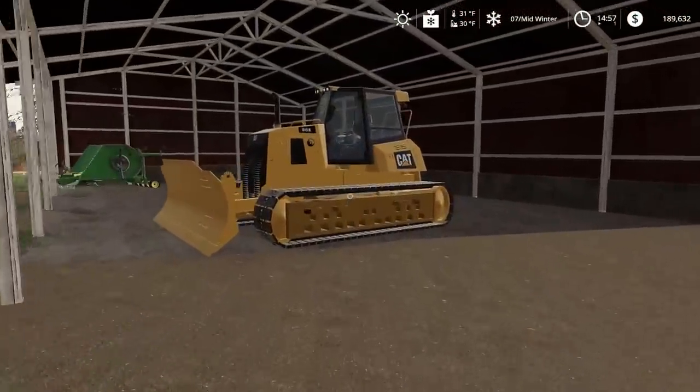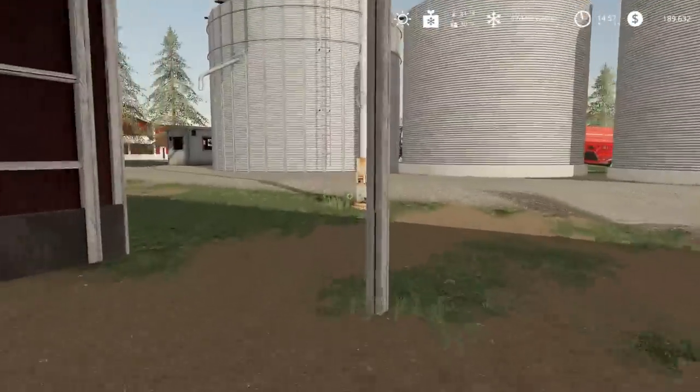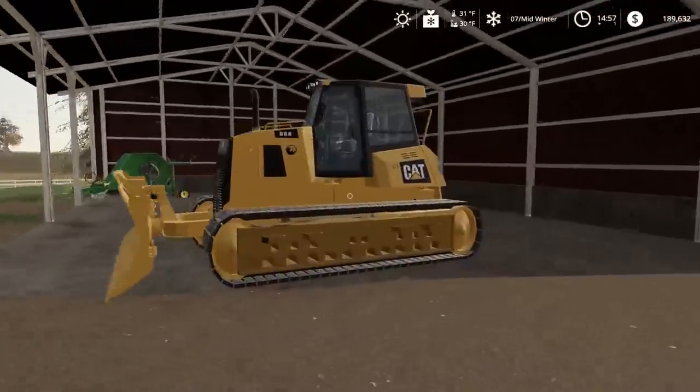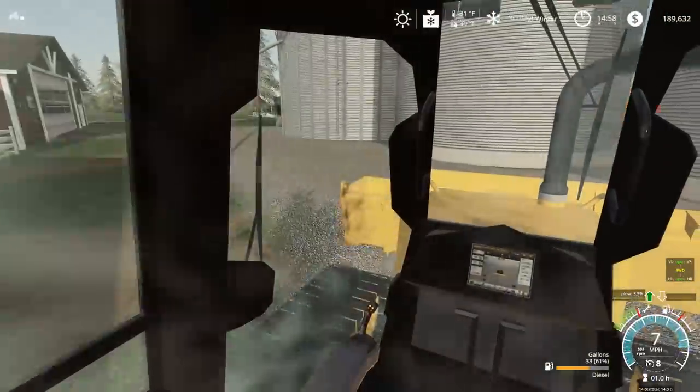There's an excavator for rent at the local construction place and they also had a low boy, so I'm actually going to rent that excavator for the day. We'll be digging things out, especially around the basement — a lot to dig out there — so it's going to be nice having the excavator to help tear down the house.